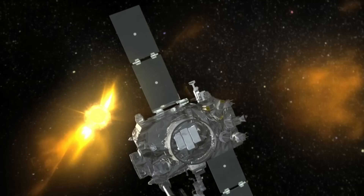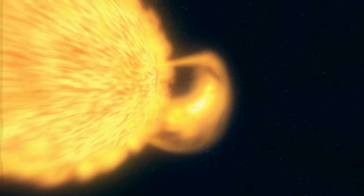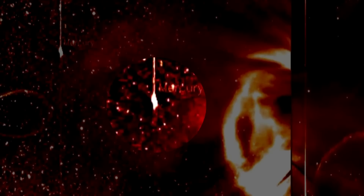A NASA satellite captures a huge cosmic explosion. Suddenly, this giant object just appears out of nowhere. It looks like there's something in the orbit of Mercury. What is that? Looks like a flying saucer. What's that doing there?